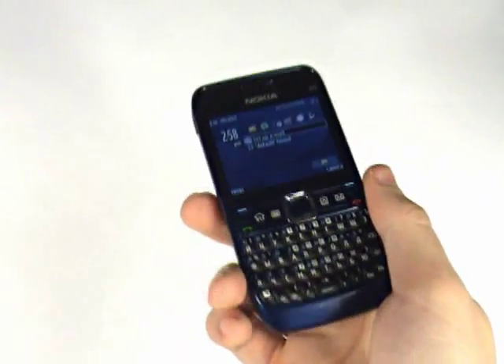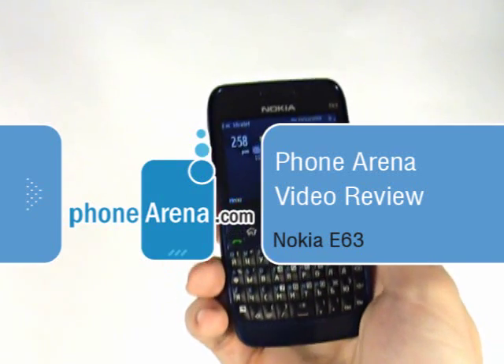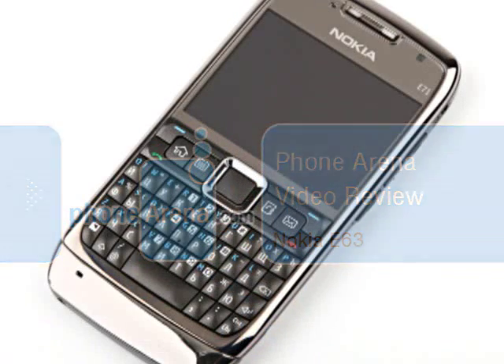You are watching PhoneArena's video review of the Nokia E63. The phone is a lightened version of the business model E71.